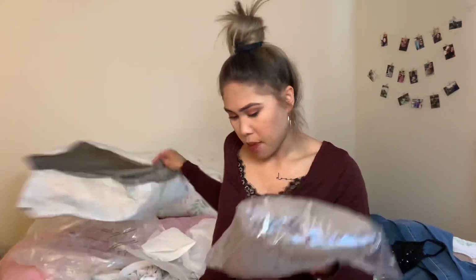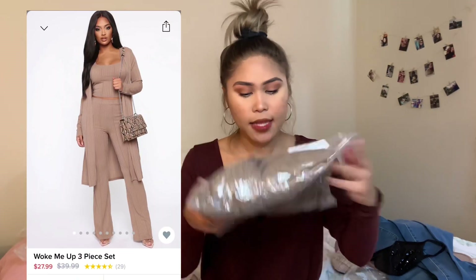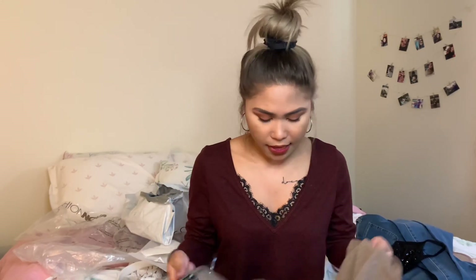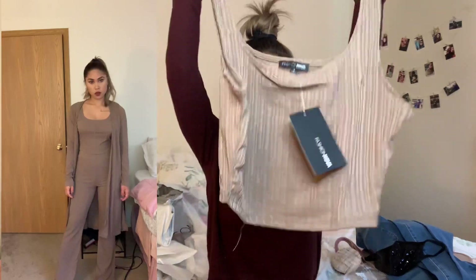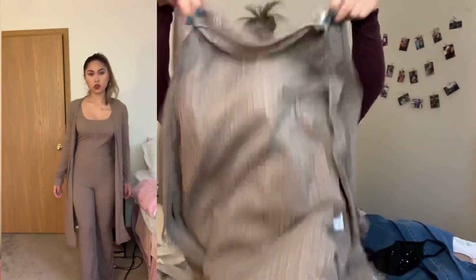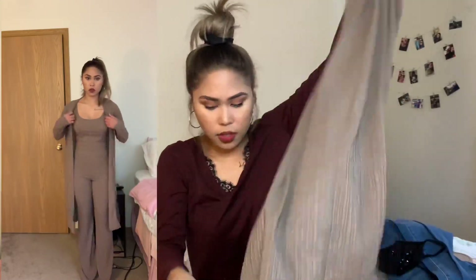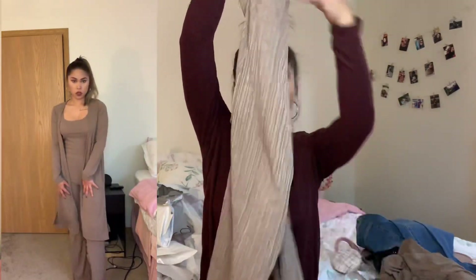The last item I bought is the Whoop Me Up 3-piece set, in the color mocha. It's a 3-piece set — we've got the crop top, the blazer, and the pants. There you go!